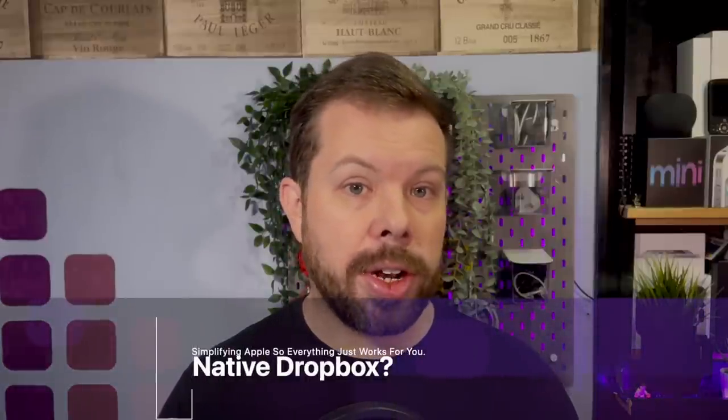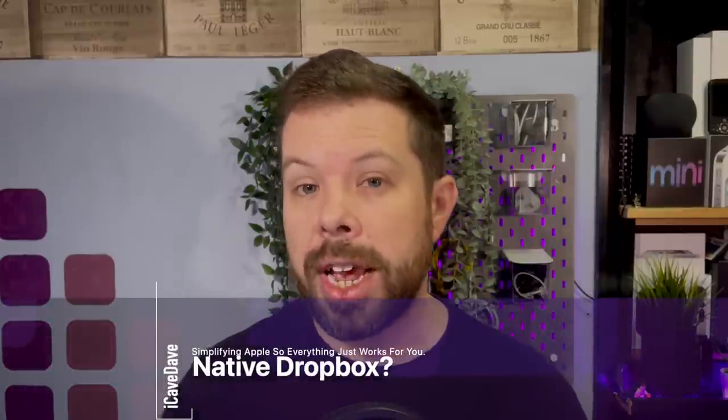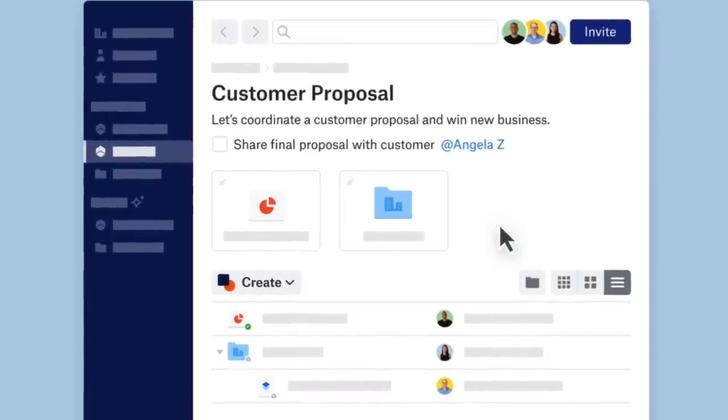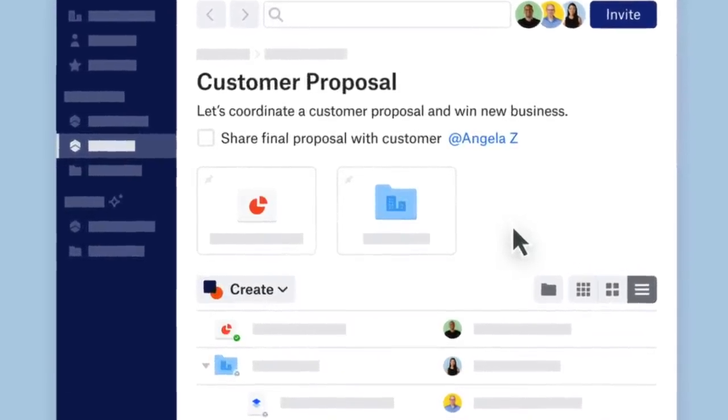Next up, Dropbox has decided to support Apple Silicon after a rough day, but it's kind of Apple's fault that we're here. Yesterday it came to light that Dropbox, the cloud file storage and sharing people, is still running Intel code via Rosetta on Apple Silicon Macs, and had a vote going on their community pages to decide whether it was worth developing a native Apple Silicon version, with their community manager basically saying it wasn't a priority.